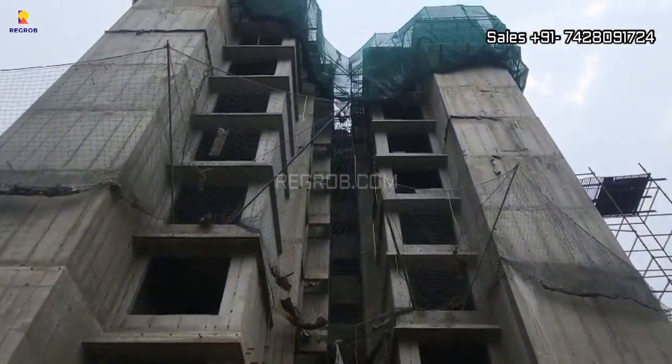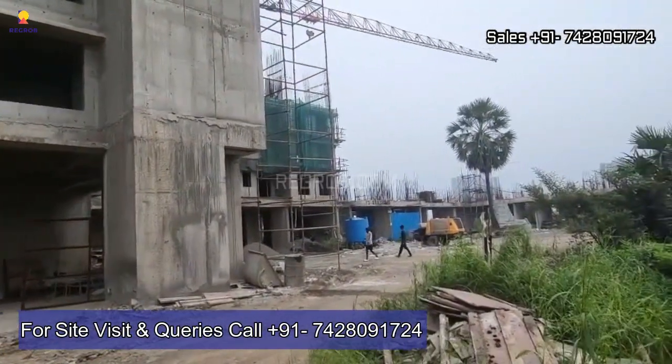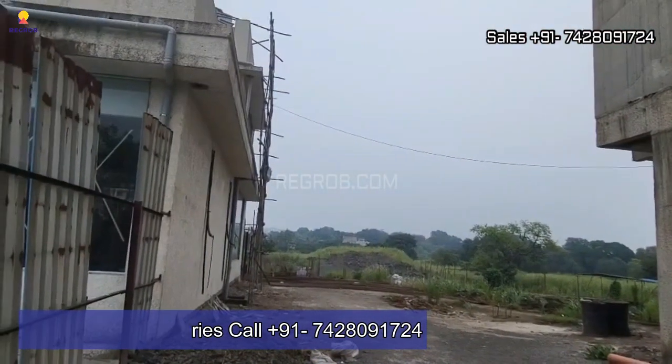That's all in this video. Thank you for watching. For more information and further queries, contact our property experts at the given number. Don't forget to subscribe to our channel for more captivating real estate content. Thank you.